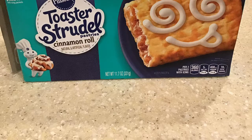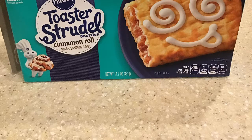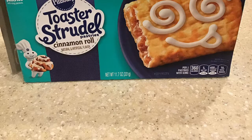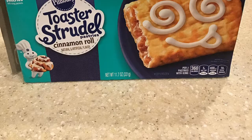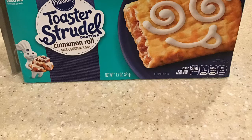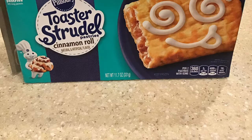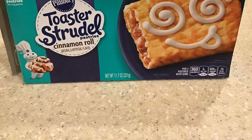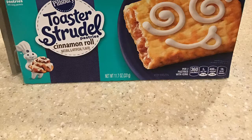The allergy information — Pillsbury actually knows what they're doing. They have a website and they actually list the allergy information. It contains wheat, milk, and egg ingredients. So if you have allergies to those, that's what's in it.